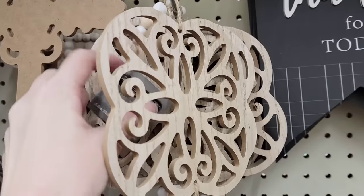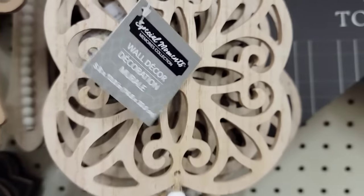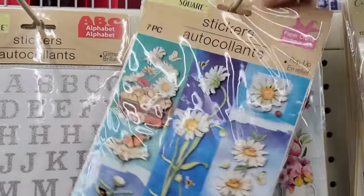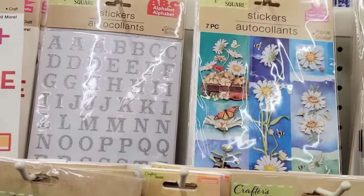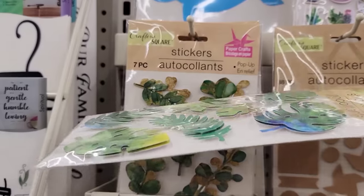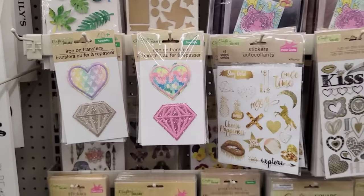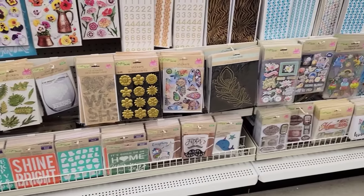They also have three different cross-width beads. Each of them have different sayings — they have it in gray, black, and brown. You can always dissect them and do something different with them. They also have two different shapes and colors of wall decor in brown and black with wood beads, measuring 5.8 by 13 inches. I found a couple of new packs of stickers by Crafter Square, including a plant one.